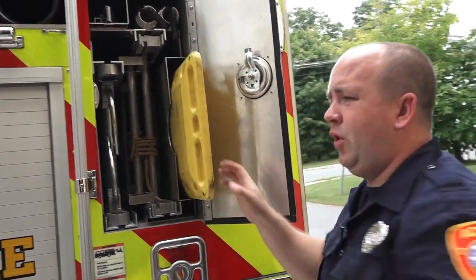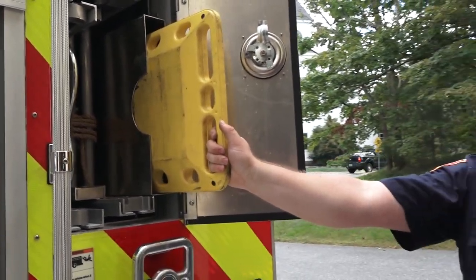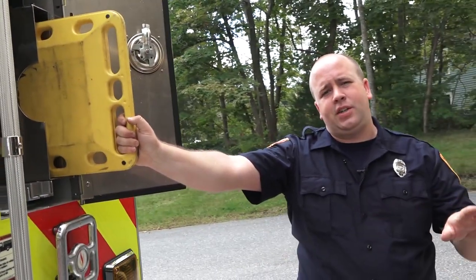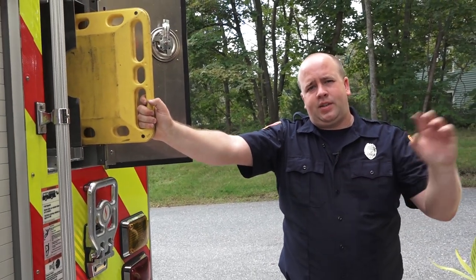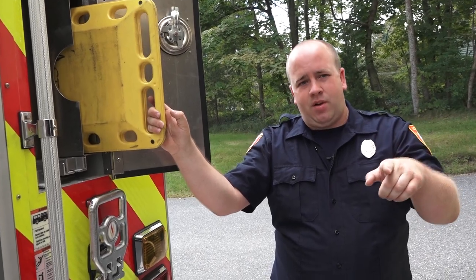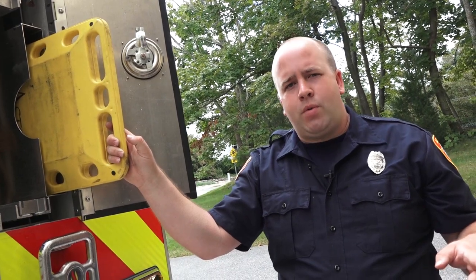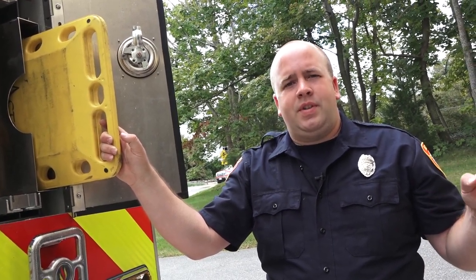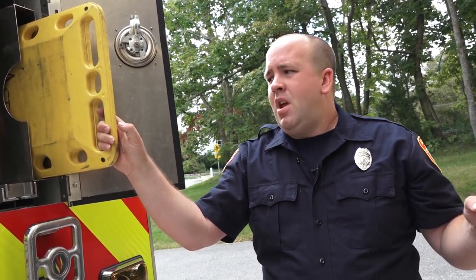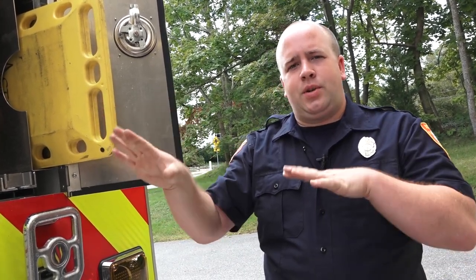We also do EMS calls with the fire engine. Acton operates across three districts — the center district, the south district, and the west district. The primary ambulance is housed out of Station 1 at the advanced life support level. The secondary ambulance, Rescue 33, is housed out of Station 2 in South Acton. Depending on where the medical emergency is, you get that district engine — either 21, 22 in south, or 23 in west — and the ambulance.